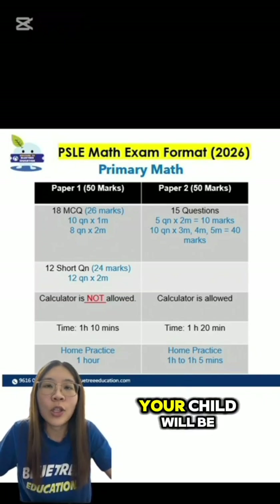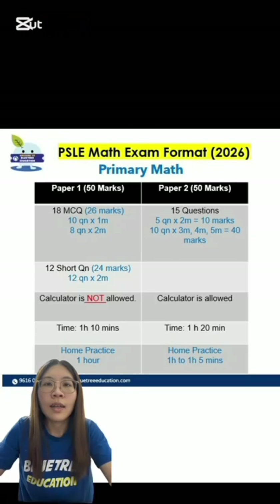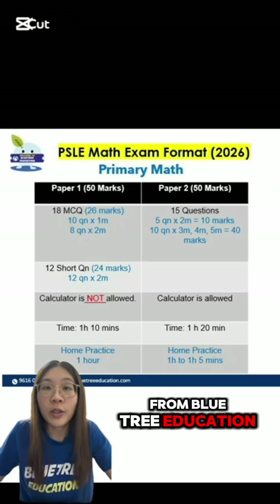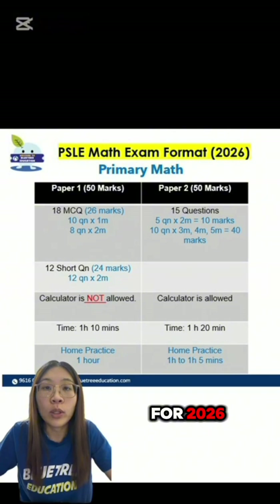If your child is in P5 this year, then yes, your child will be the first batch taking on this new PSLE math format. What is the difference? Hello everyone, this is Teacher Shaline from Blue Tree Education. Today, I'll be sharing with you all what is the change in the PSLE math format for 2026.